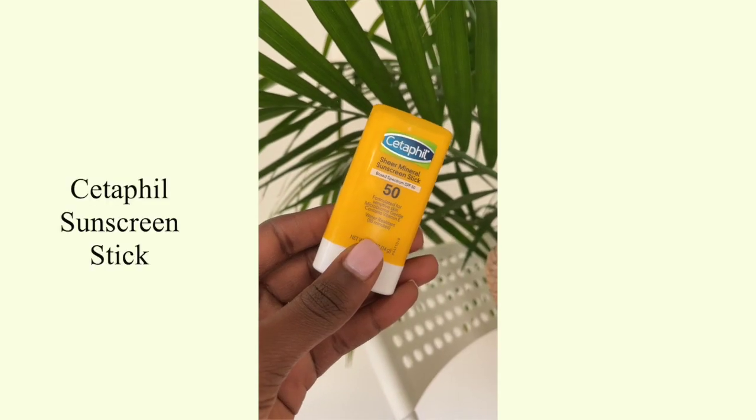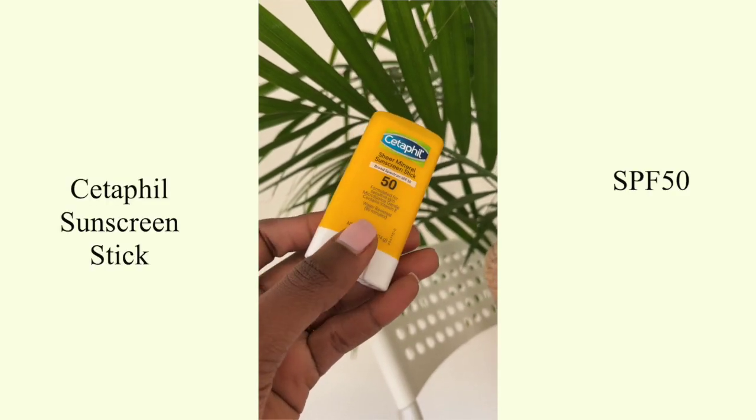Alright, let's just jump right into the video — we're not wasting time. I want you guys to see the way the sunscreens work and check them out at your local stores. Starting with this one — this is a baby sunscreen. This is the Cetaphil Sheer Mineral Sunscreen Stick and it's SPF 50.